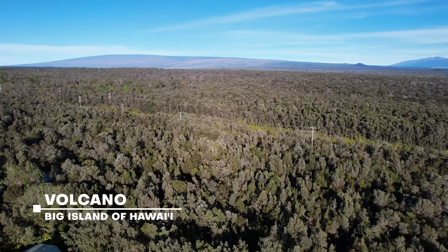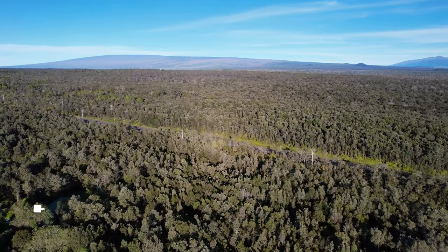Behind me is our Airbnb that we have been staying in while we're here on the Big Island of Hawaii. We're right outside of Volcanoes National Park. It's this really cool rainforest cottage. We love it so much, we just want to show you guys around.